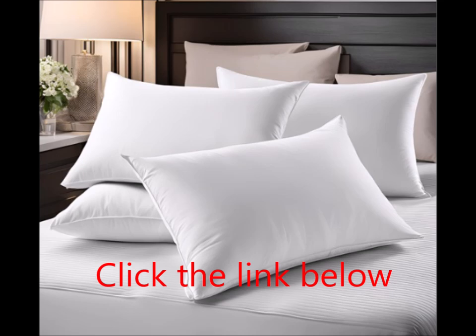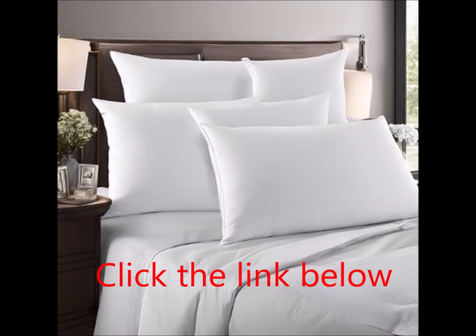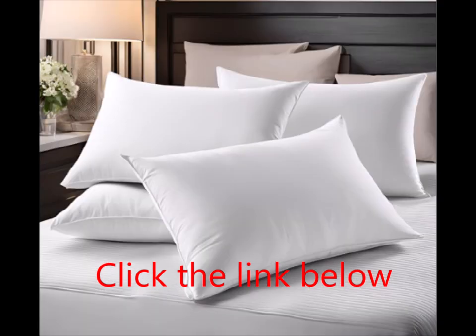Whether you're buying them as a gift or for yourself, these pillows offer an exceptional touch of comfort that enhances any sleep space. Do you often find yourself waking up overheated or dealing with night sweats? The Beckham Hotel Collection Pillows are designed with breathability in mind. The cooling properties of the cotton cover and polyester fill help regulate temperature, ensuring you stay cool and comfortable throughout the night. Say goodbye to tossing and turning due to discomfort and hello to a more restful, undisturbed sleep.